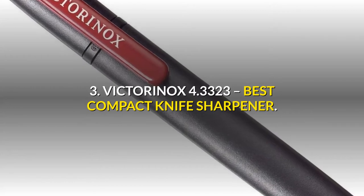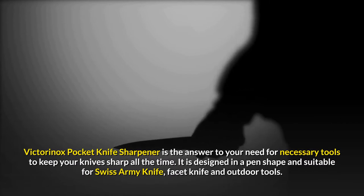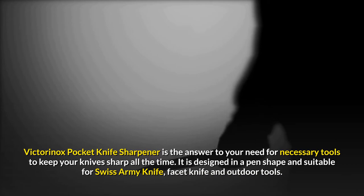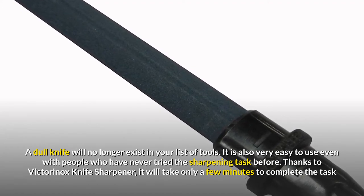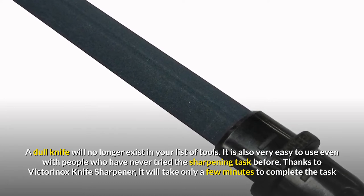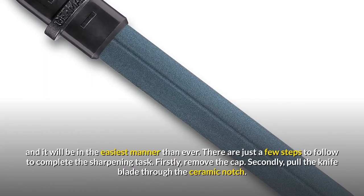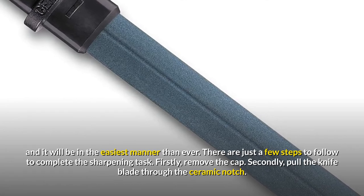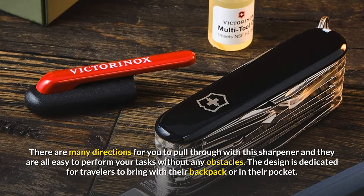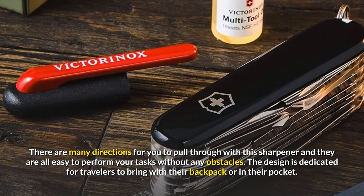3. Victorinox 4.3323 — Best Compact Knife Sharpener. Victorinox Pocket Knife Sharpener is the answer to your need for necessary tools to keep your knives sharp all the time. It is designed in a pen shape and suitable for Swiss Army knife, facet knife and outdoor tools. A dull knife will no longer exist in your list of tools. It is also very easy to use even with people who have never tried sharpening before. Thanks to Victorinox Knife Sharpener, it will take only a few minutes to complete the task in the easiest manner. There are just a few steps to follow: firstly, remove the cap; secondly, pull the knife blade through the ceramic notch. The design is dedicated for travelers to bring in their backpack or pocket.